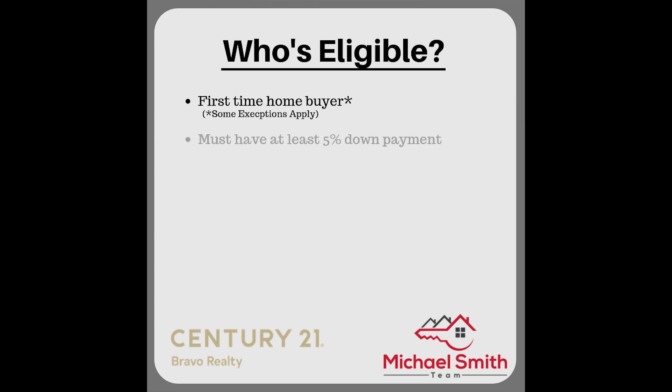A person must also have a minimum down payment — at least five percent down based on the value of the property you're looking at. If you don't have that already, that's your first step: start working on that and then come back and review this video.